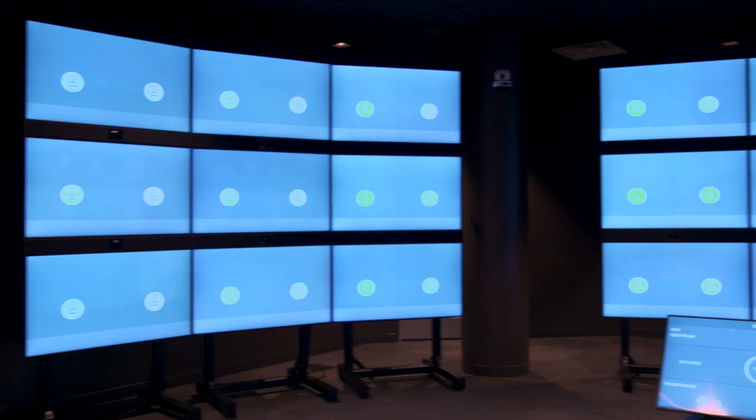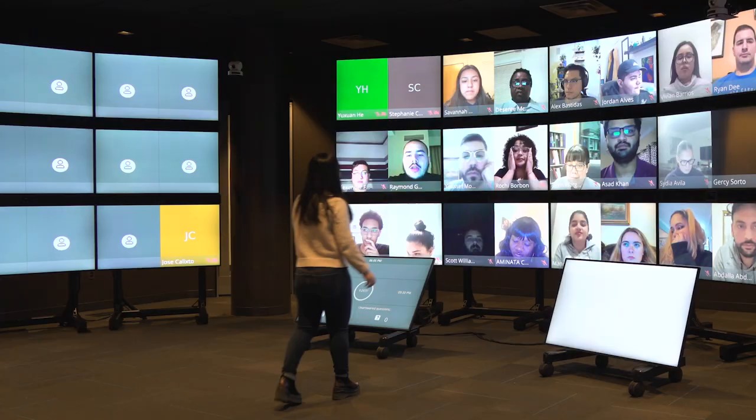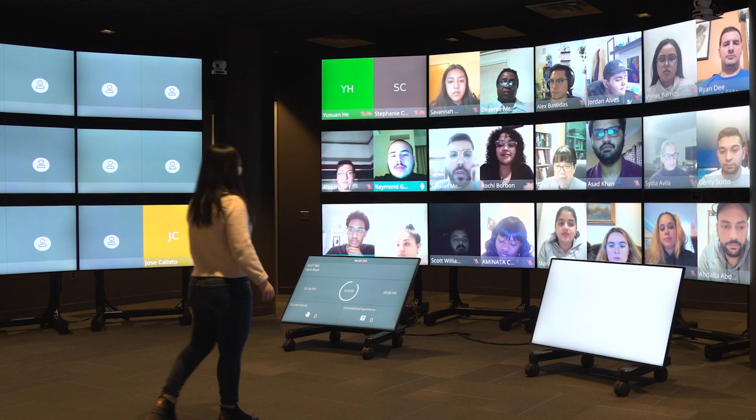A wall of high-resolution screens can display up to 60 students facing a professor at the same time. The screens and speakers are set up to simulate the natural ways students and professors look at and hear each other while in the classroom.